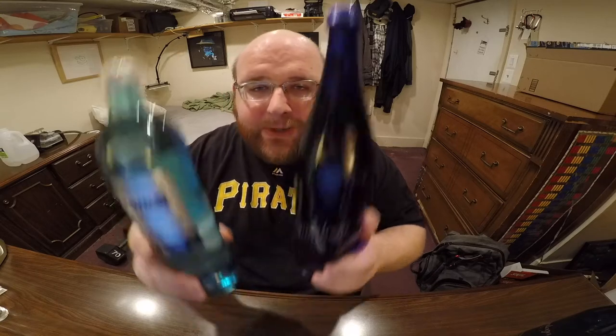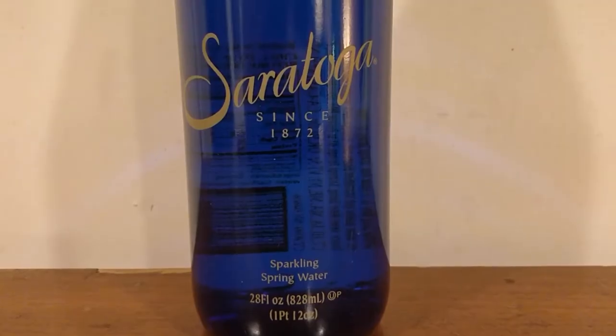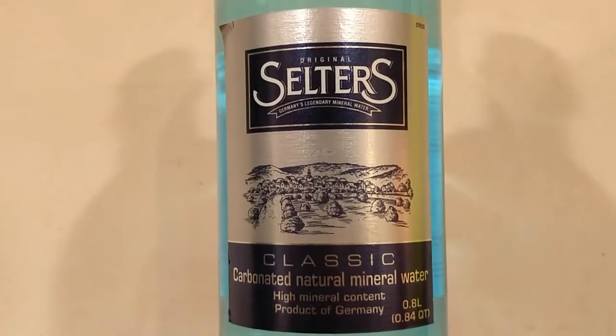Here's another water comparison video. Tonight we're comparing these two bottles of water. First up is Saratoga Sparkling Spring Water. Next up is Selters Mineral Water. This is a carbonated mineral water.